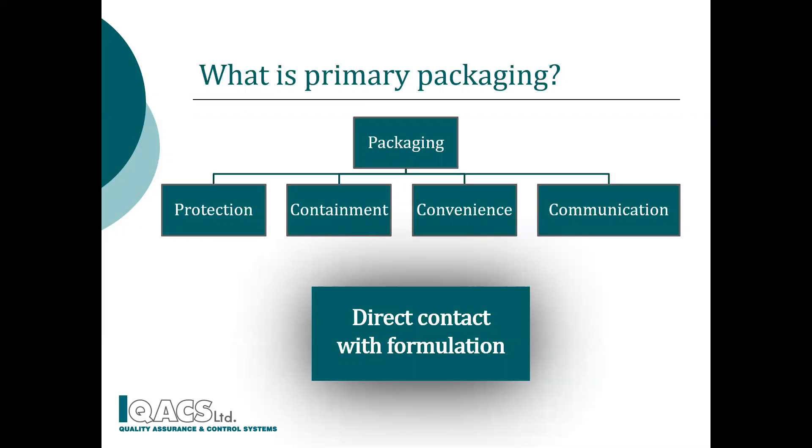What is primary packaging? Primary packaging is in direct contact with the cosmetic formulation to protect, contain and properly communicate the product without affecting it. Product safety is always in focus.